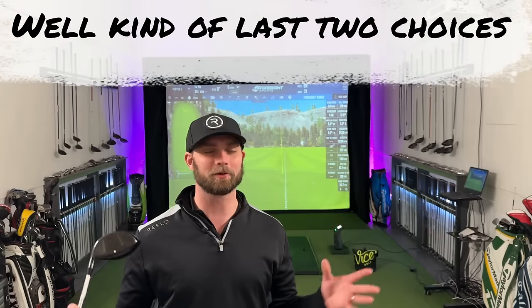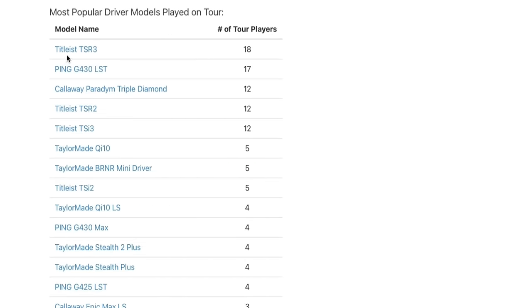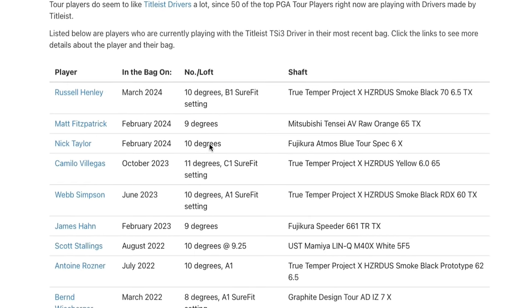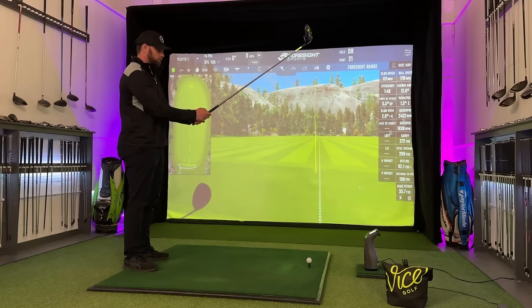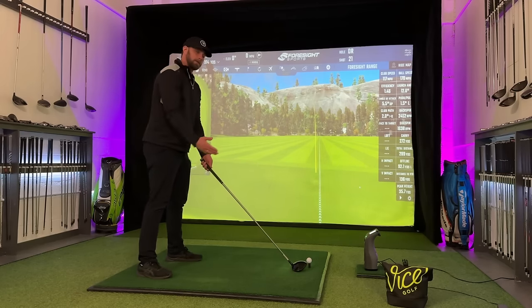Let's talk about the last choice, and we probably should mention Titleist, considering it is the most used on tour even if it's contractual. I briefly want to mention the TSI3, because on the Club Tracker website a dozen players have it in the bag — though some of those updates were quite old, so it's probably more like five or six. A player like Max Fitzpatrick, who hasn't got a contract with Titleist, is seen using the TSI3. And over the last month he's also been seen using the TSR3. That's why I love watching players without contracts — because why are they using that? Why do they want that club?